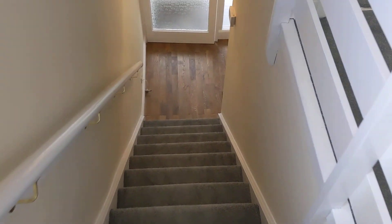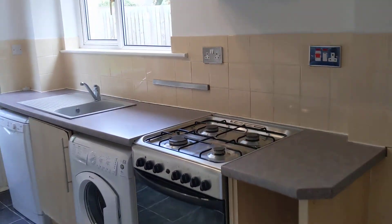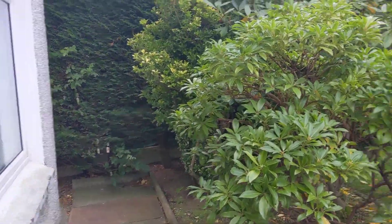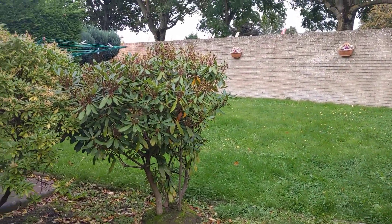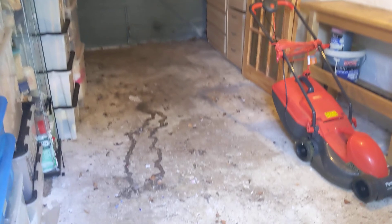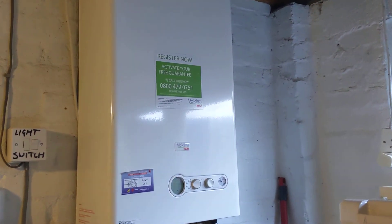Then we'll go back downstairs and have a look at the garden. You've got direct garden access from the kitchen, but you can also get round the side of the house to the garden as well. You've got a nice big space here. And in the garage there's lots more storage space, and the gas combi boiler is in here too.